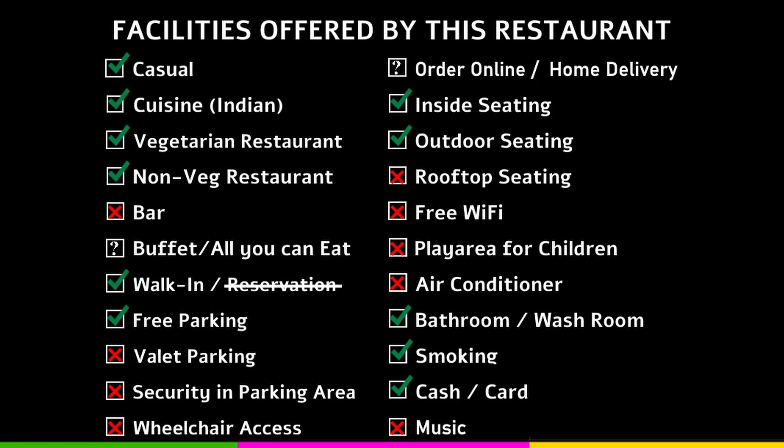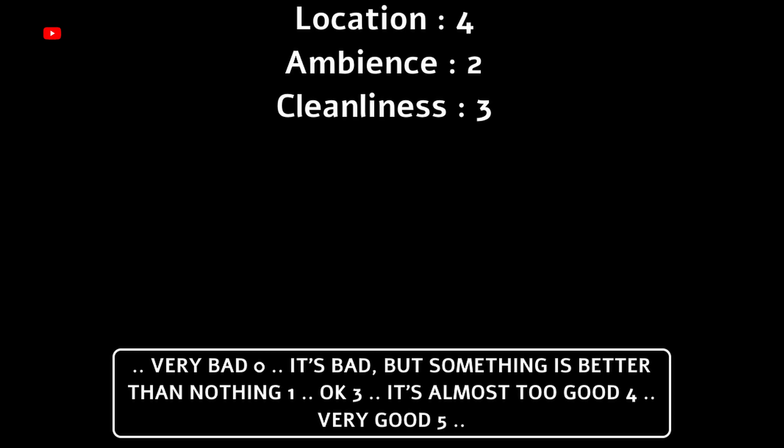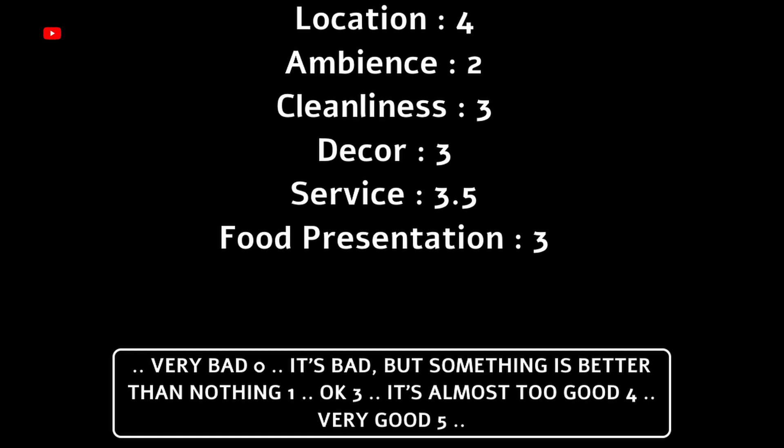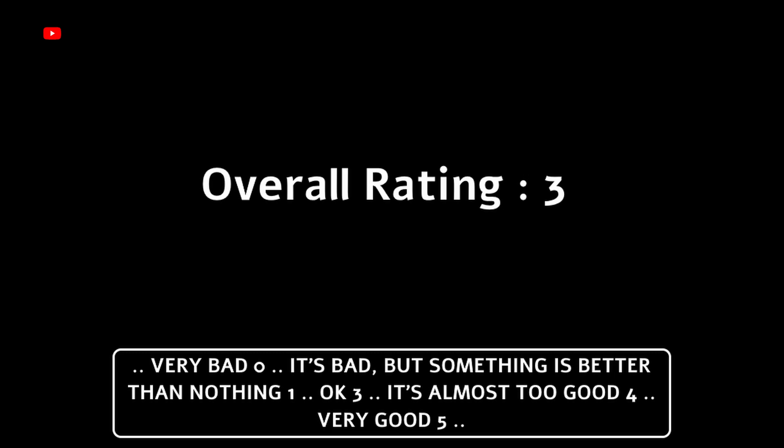Restaurant facilities are listed here — do pause the video to go through them. My ratings: location gets a 4, it was really good. Ambiance gets a 2. Cleanliness gets a 3. Decor also gets a 3. Service gets a 3.5 — it could have been a little better. Food presentation gets a 3, food taste and texture gets a 3, and value for money also gets a 3. Overall rating is a 3.